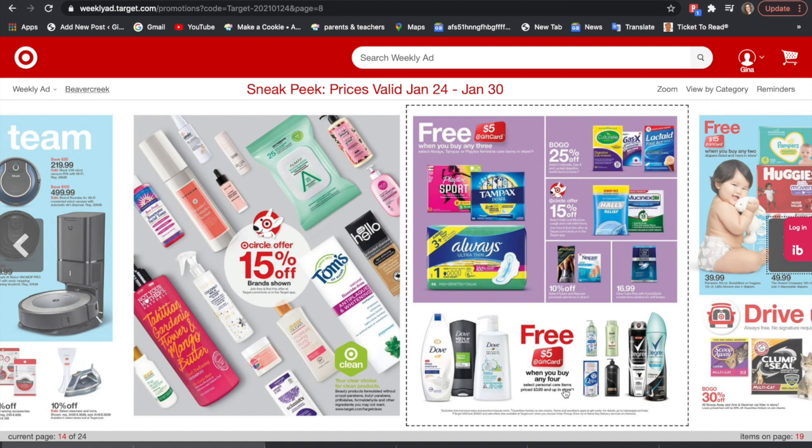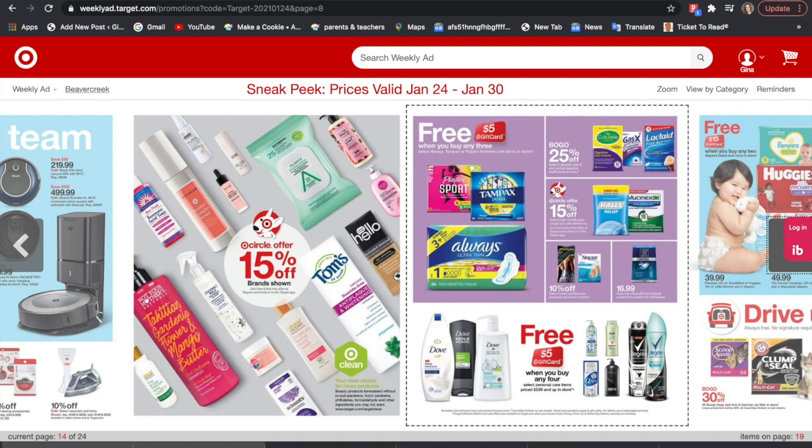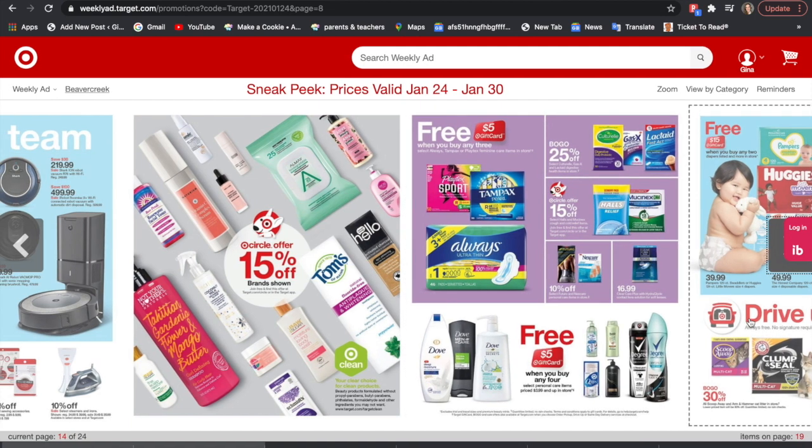To go along with those Unilever coupons — when you buy four Unilever products shown, you're going to get a $5 Target gift card.